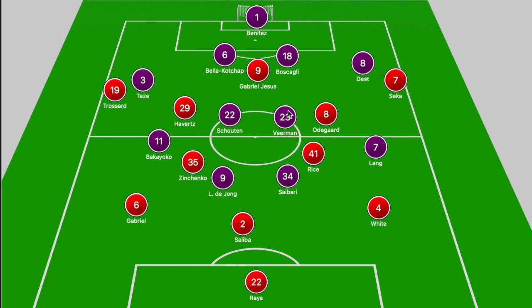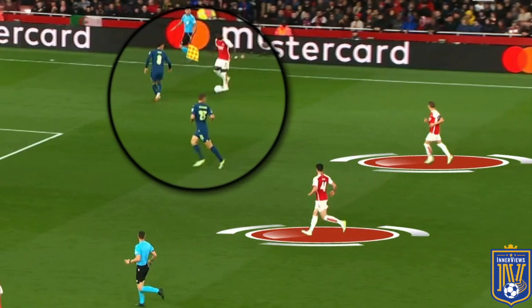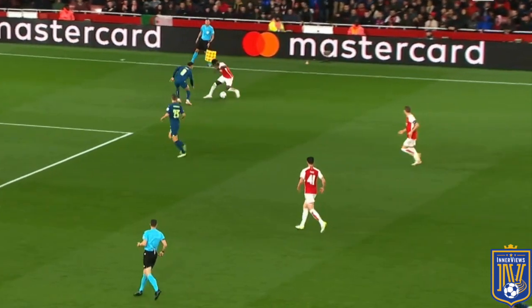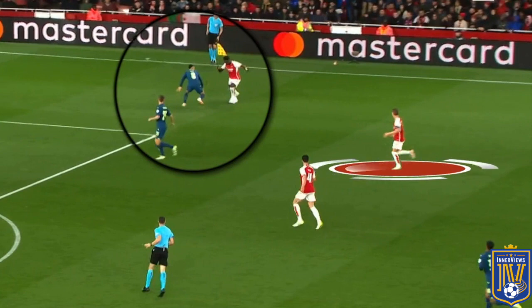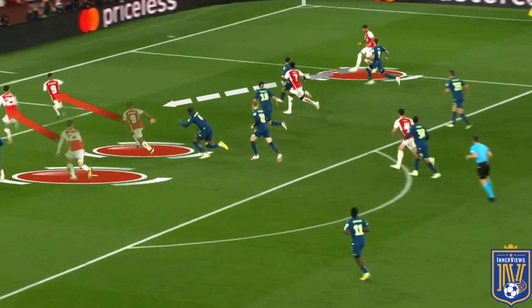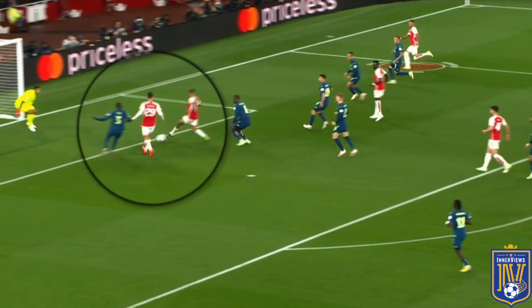Arsenal also did a very good job in the wider areas, largely due to the lack of help from Lang and Bakayoko. When Saka went 1v1 against Dest and Lang wasn't tracking back, Vierman was forced to shift across. If Udegaard was being occupied he would drag Vierman away, creating a 3v2 overload with White pushed forward — allowing either Saka or Udegaard to place White in a position to create from the half spaces in the final third.